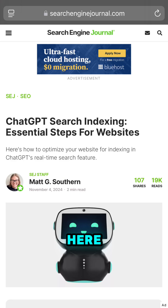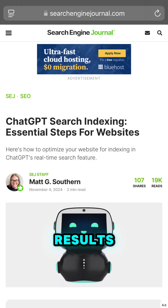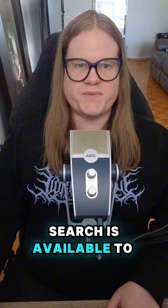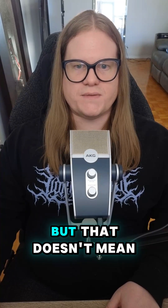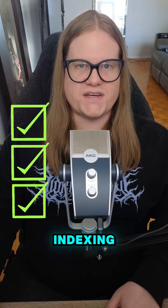Matt Southern from Search Engine Journal here. Let's talk about getting your site indexed in ChatGPT's search results. ChatGPT search is available to Plus and Team subscribers, but that doesn't mean you should wait for the wider rollout to get your site indexed. Now is the perfect time to get ready. Here are your best practices for good indexing.